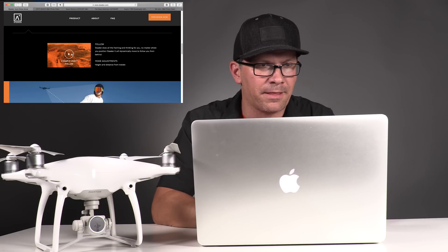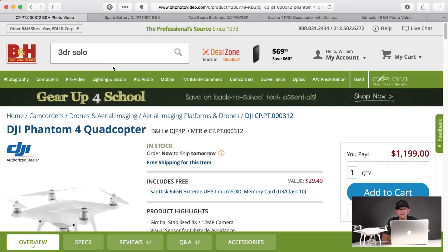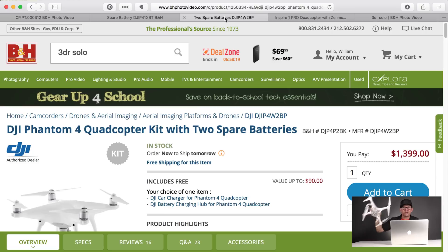The main thing I wanted to get to today are some deals going on at BH right now. The Phantom has been marked down to $1,199 and now it's coming with a SanDisk 64GB Xtreme card. Those cards are only about $30, but at least they're including one now — it's $200 cheaper. You can do a spare kit with one battery for $1,299 or with two batteries for $1,399. That's three batteries plus the Phantom for $1,399, which was the original price of just the Phantom when I bought mine.